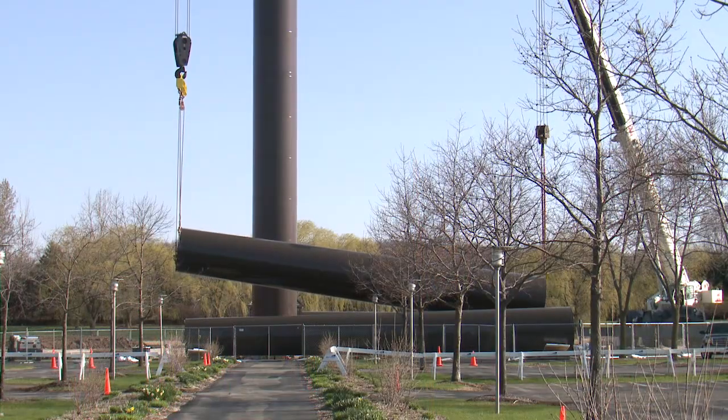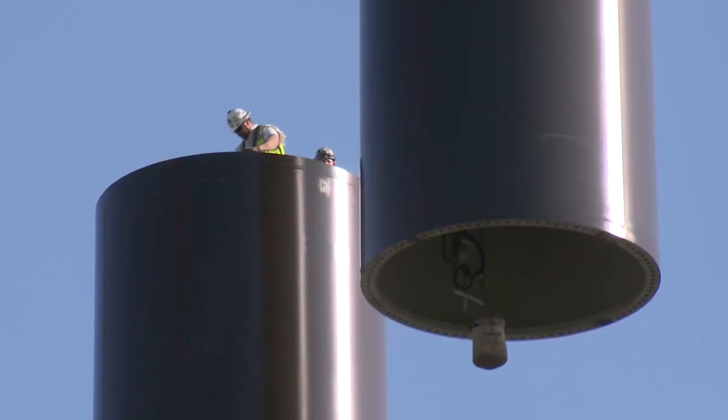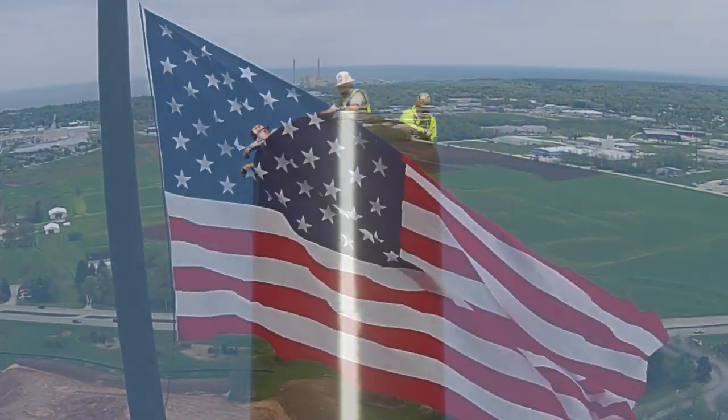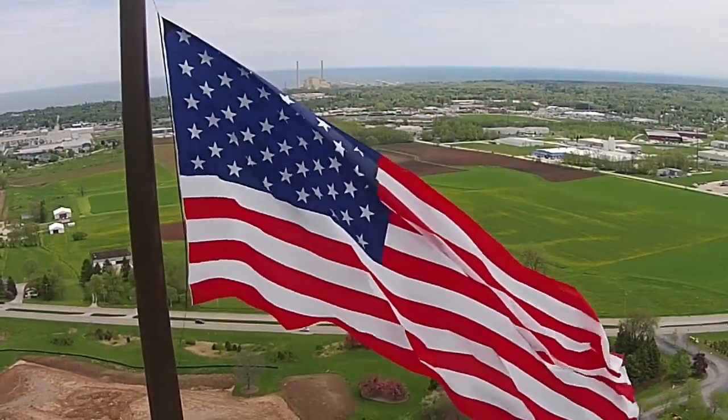353,000 pounds of steel, rising 400 feet in the air, supporting a massive 7,200-square-foot, four-story-tall American flag.